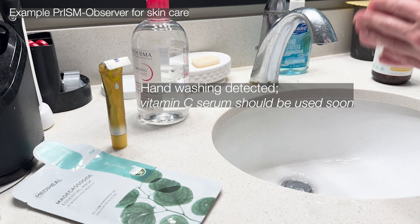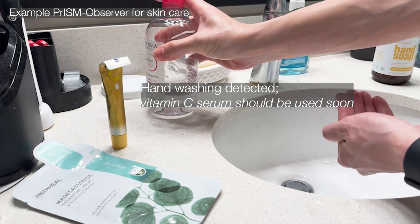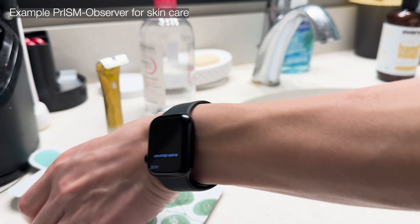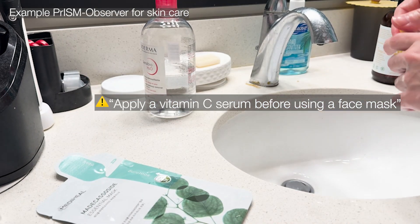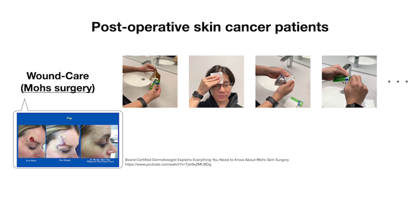The framework is generalizable to various tasks thanks to its minimized use of task-specific heuristics — for example, reminding users to apply a vitamin C serum before using a face mask. Development of PRISM Observer is motivated by our vision of providing context-aware and situated support to patients recovering at home. We are currently testing the applicability of PRISM Observer in supporting post-operative skin cancer patients.